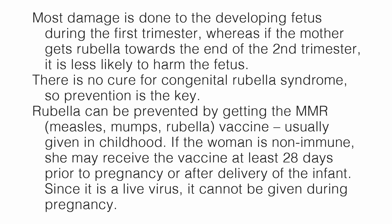There is no cure for congenital rubella syndrome, so prevention is key. Rubella can be prevented by getting the MMR (measles, mumps, rubella) vaccine, usually given in childhood. If the woman is not immune, she may receive the vaccine at least 28 days prior to the pregnancy or after delivery of the infant. Since it is a live virus, it cannot be given during pregnancy.